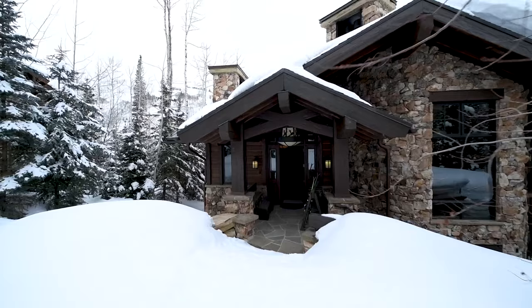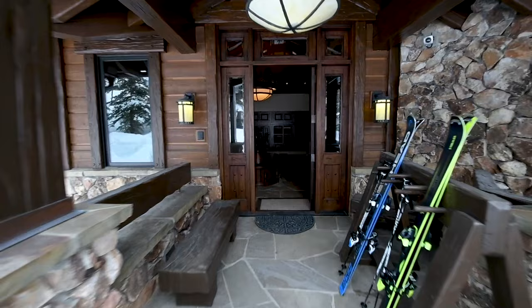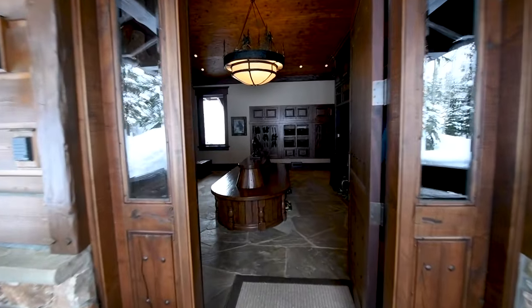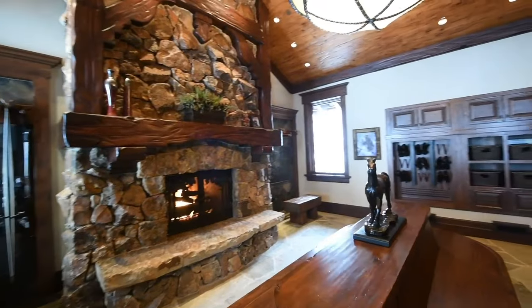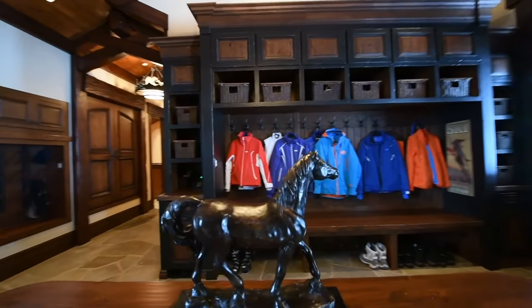Ski in, ski out via Hawkeye Ski Run to the north side chairlift for immediate access to the upper part of the mountain. At the end of the day, ski directly home into one of the best and most luxurious ski rooms in all of Deer Valley.